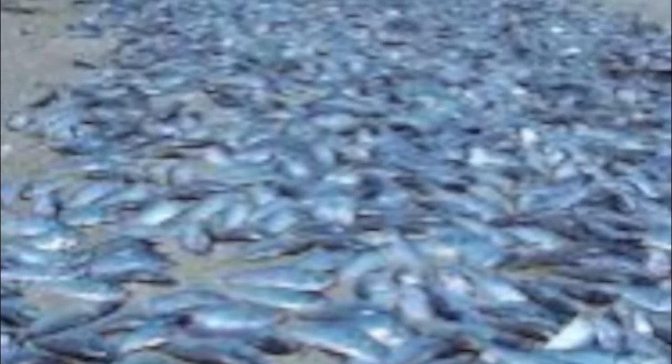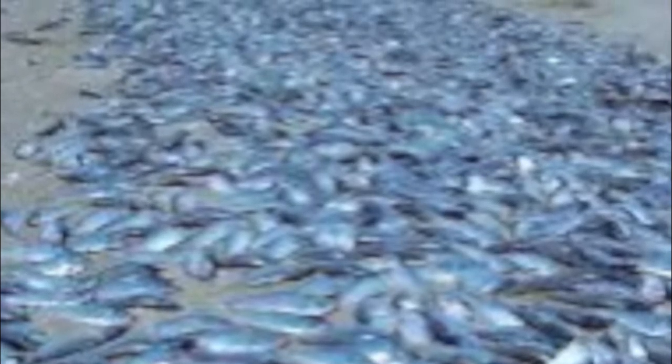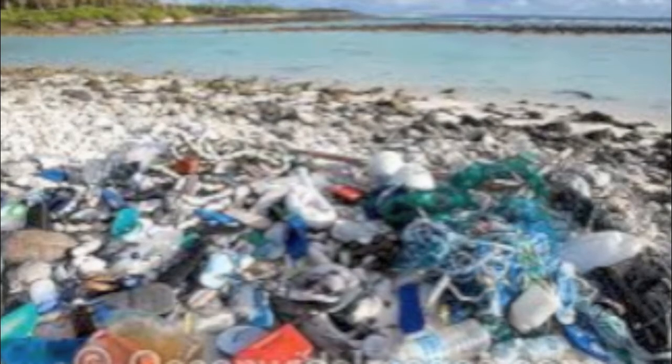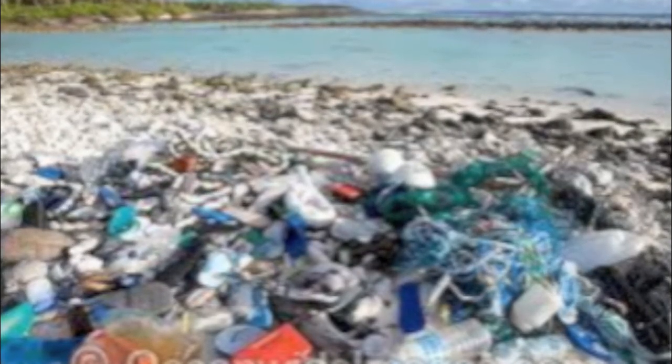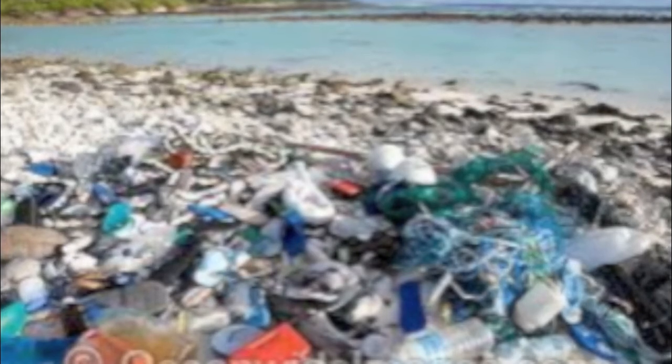Luckily, there are several ways to stop or reduce the effects of marine pollution. In addition to the international, federal, and local laws that regulate actions contributing to pollution, everyday practices of people can help. One way is to organize local community beach cleanups where groups can pick up and dispose of all the trash they can find. Another way is to always remember to throw garbage and waste away in trash cans or recycling bins.